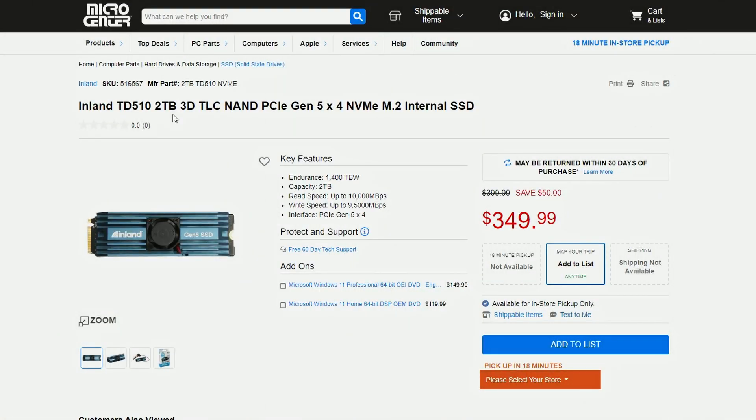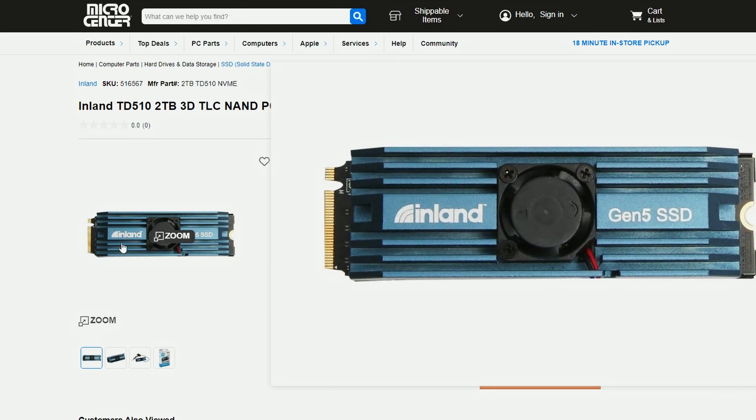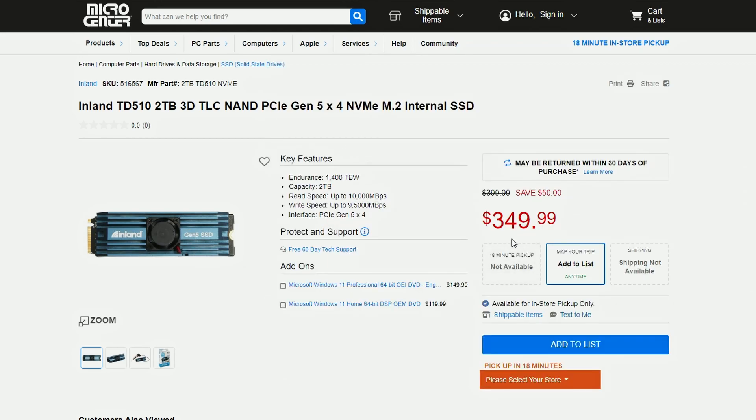Micro Center is bringing in this PCIe Gen 5 X4 NVMe M.2 SSD from InLens, which is a 2TB module. It's quite expensive at $349.99. It was previously $400, so you can save up to $50, though it's still pricey. You could literally buy an RTX 3060 at this price, which is kind of crazy, but then again it is a 2TB module so it makes sense.